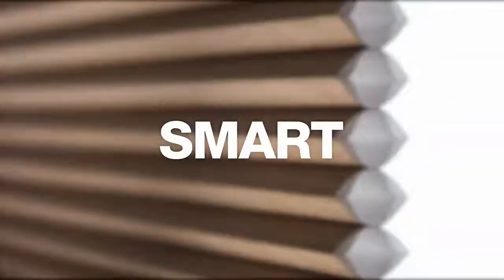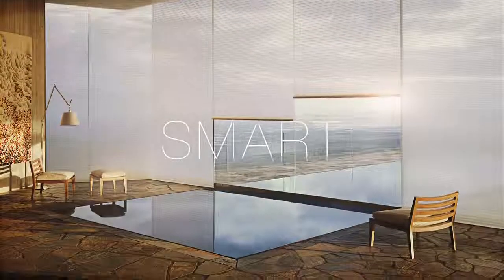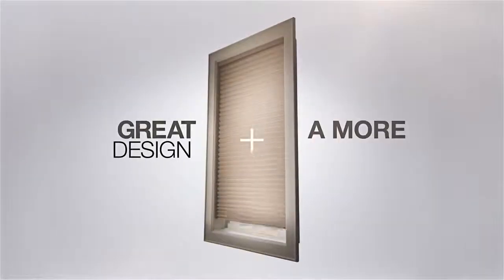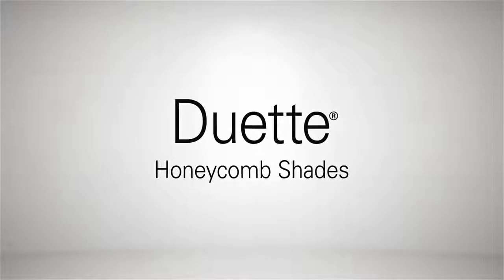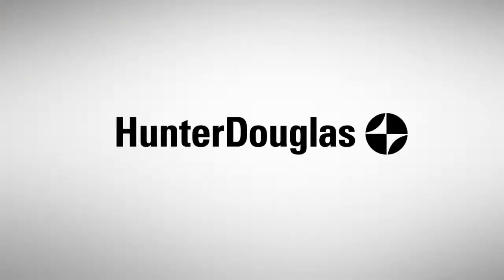Which brings us right back to smart. Smart is dynamic. Smart is innovative. Smart is beautiful. Smart is having it both ways — great design and a more livable home. Smart. Like Duet. The perfect balance of substance and style, exclusively from Hunter Douglas.